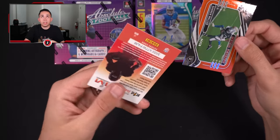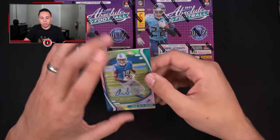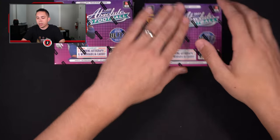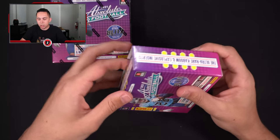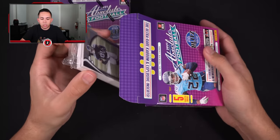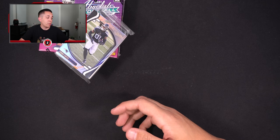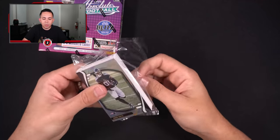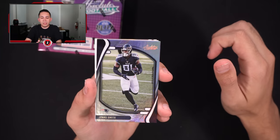Not terrible. Amon-Ra St. Brown — USC rookie receiver, 92 of 199. No Kaboom so far, still waiting on a rookie patch auto. Since there are five hits per box — three autos and two jerseys — the next pack should have an RPA. That was our one-hit pack, so the next two should both have two hits each.